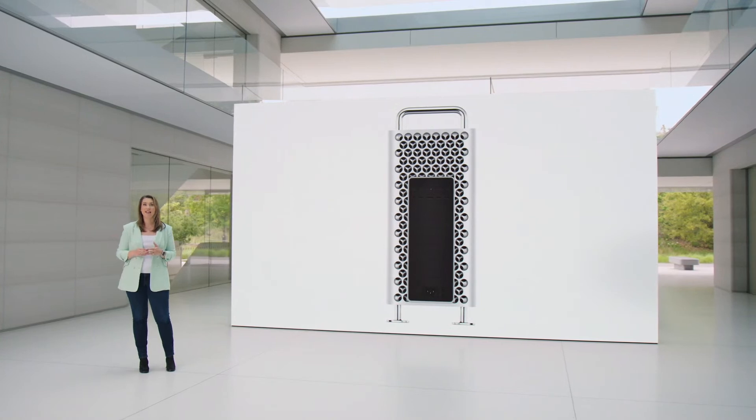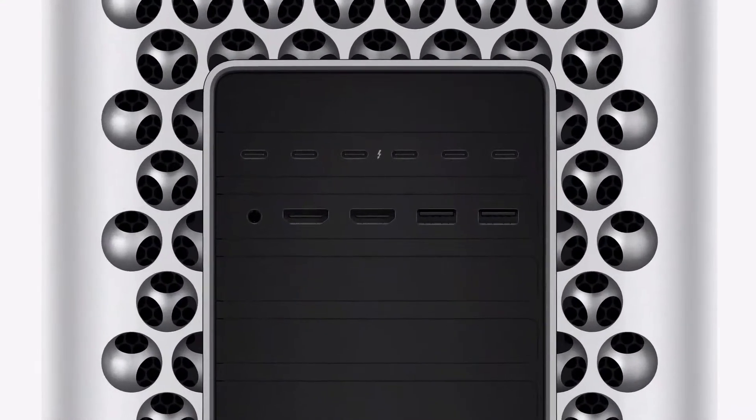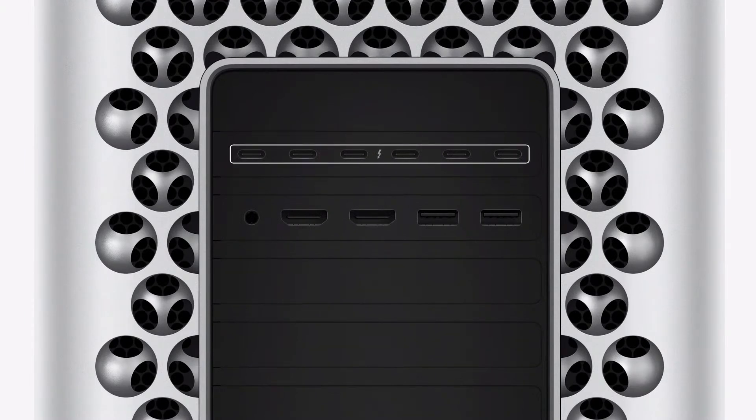The wide array of advanced connectivity on Mac Pro gets even better with eight built-in Thunderbolt ports — six on the back and two on the top — which is twice as many as before.